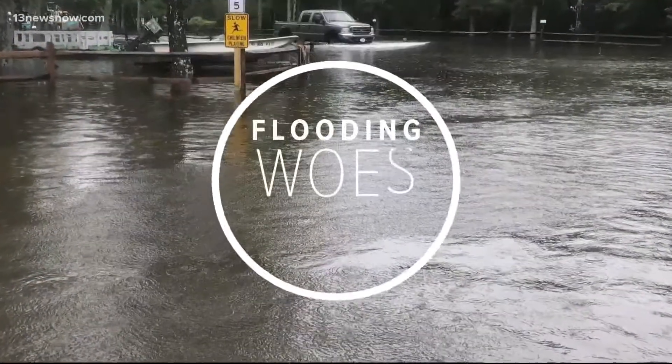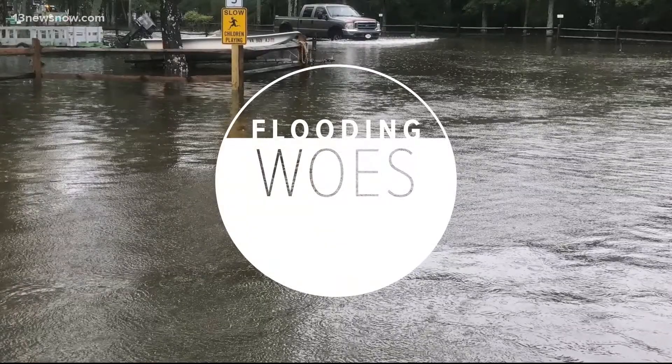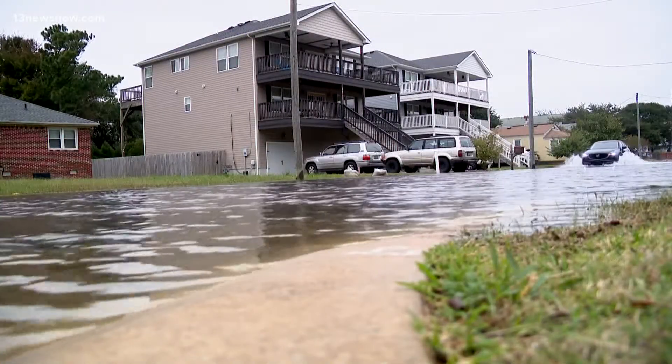Fighting high waters in Hampton Roads, days after the area dealt with a rough round of coastal flooding. We are looking at how millions of dollars in grant money will address the problem. There are nearly a dozen new projects scheduled to begin. Alex Littlehales tells us which areas that money will help.